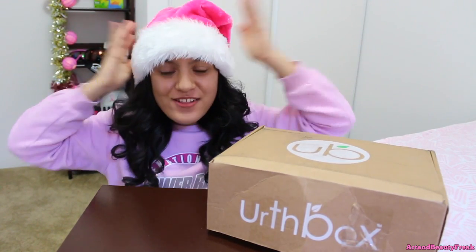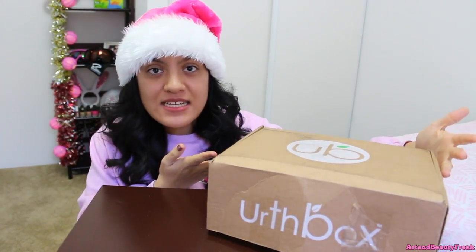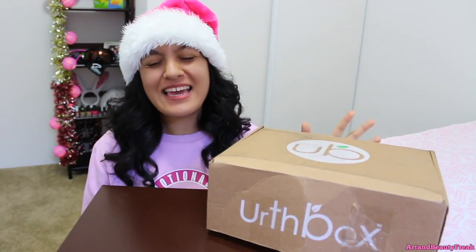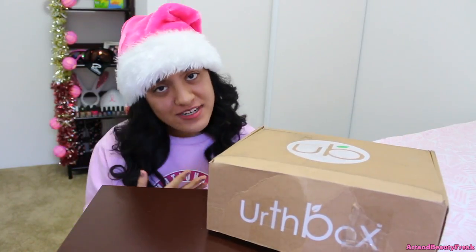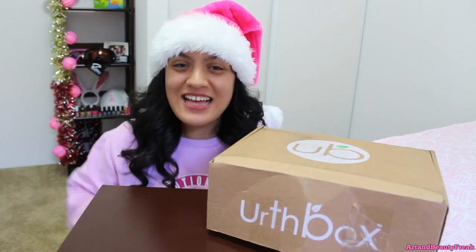Hola amigos! So for today's video we're doing something really really special — Earthbox sent me a box to review for you guys. This is the November medium box, and it's the vegan box of course. And I'm not only doing an unboxing today guys, but I'm also doing a giveaway!